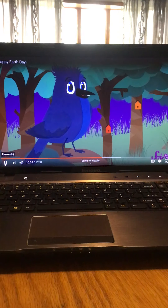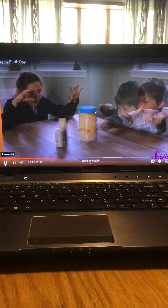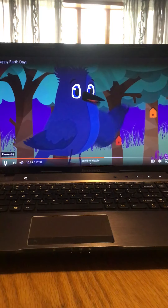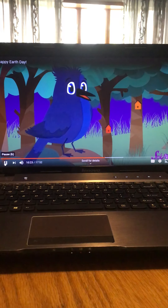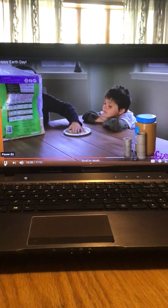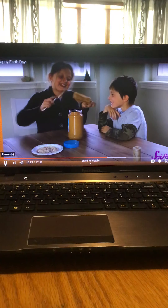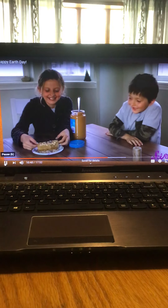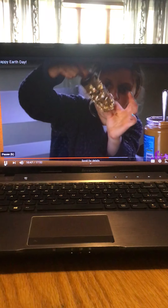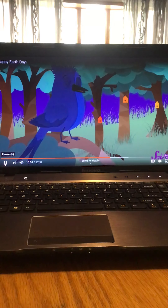Now let's make some bird feeders! This one is really fun and easy. You'll need a toilet paper roll, some string, peanut butter, a butter knife or spoon, a plate, and some bird food — I suggest sunflower seeds. First, set out your plate and pour some bird seed on it. Spread peanut butter all over your toilet paper roll. Next, roll the tube across the bird seed until it's well covered. Then pull your string through the middle of the roll and tie your bird feeder to a tree.